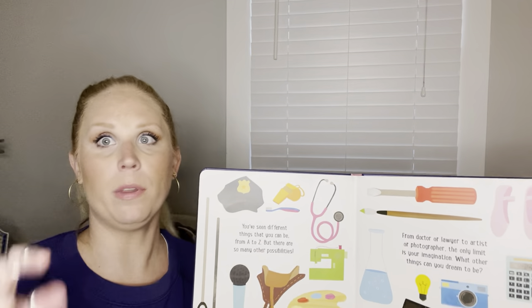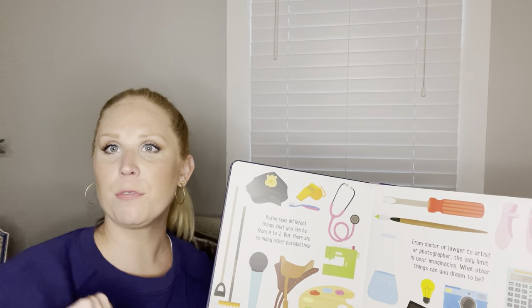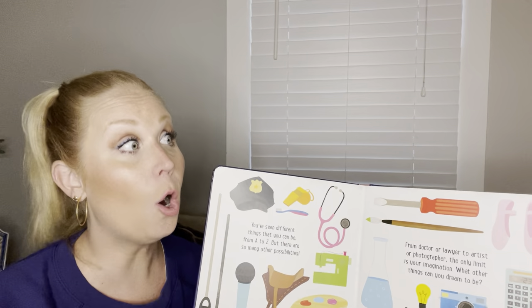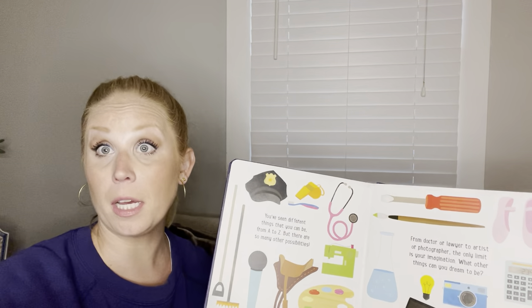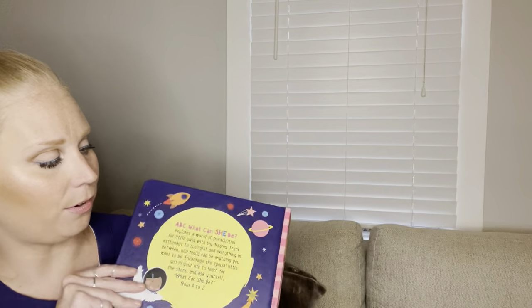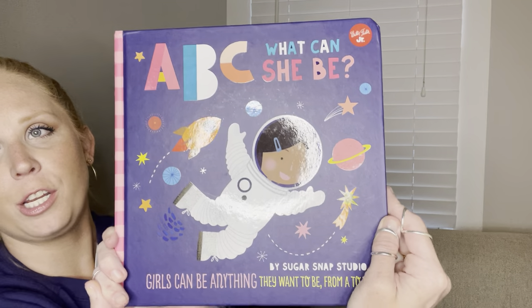A scientist? A chef? I love yummy food. A baseball player? Go Phils, I hope you go! A coder? A YouTuber? All sorts of ideas you can be when you grow up. A teacher? Love that. Give it a round of applause for ABC, What Can She Be? Yay!